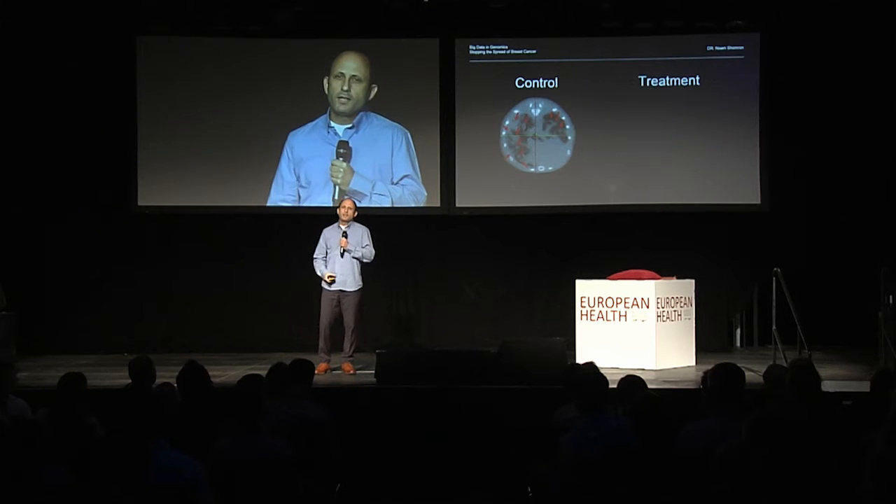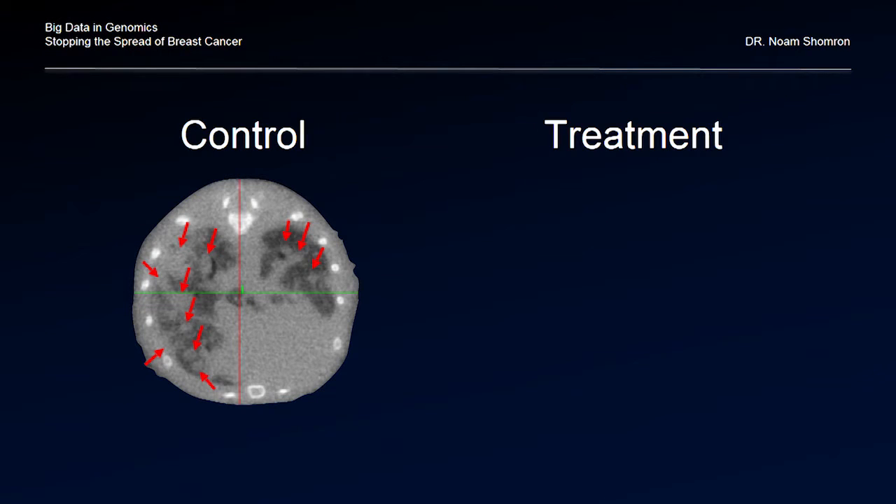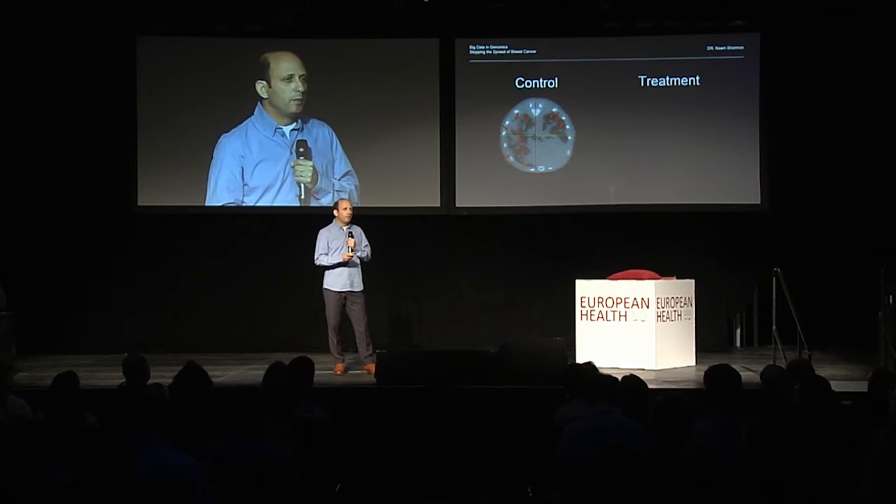Triple negative breast cancer. On the left-hand side you see our control group. This is a CT image, a cross-section of the mouse. Every red arrow indicates a metastatic site in the lung derived from the primary breast cancer tumor. On the right-hand side I'm going to show you our experiment.